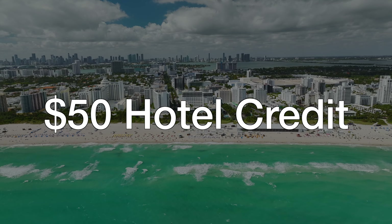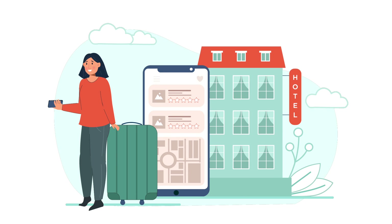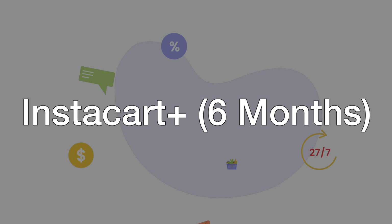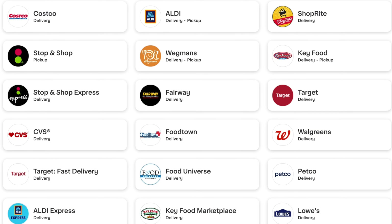This card also grants you an annual $50 hotel credit that can only be used through their travel portal, and this is automatically reimbursed into your account. You might benefit from booking a more budget-friendly stay to make this credit easier to use, but $50 is not a lot, and I know plenty of people who don't use this credit at all. This card also grants you a quarterly $15 Instacart credit, as well as an Instacart Plus membership, which waives the delivery fee and opens up more available delivery time slots. Instacart is a grocery delivery service linked to numerous supermarkets such as Costco, Wegmans, and ShopRite.